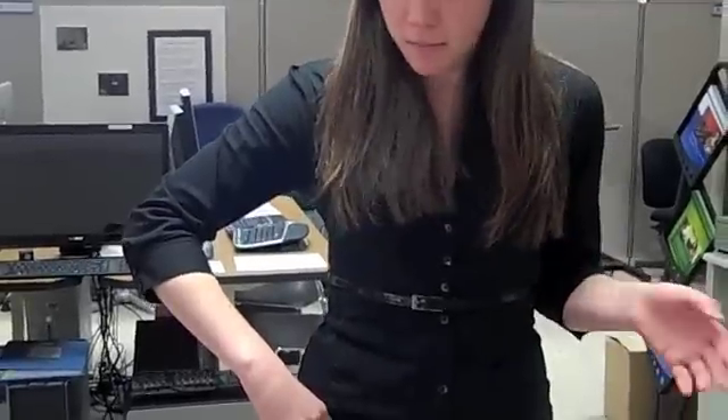The last device I want to show you is called the Colorino Identifier. It's for color identification for people who are blind. All you do is press this red button and hold it up to something, and it got it right — I'm wearing a black dress.